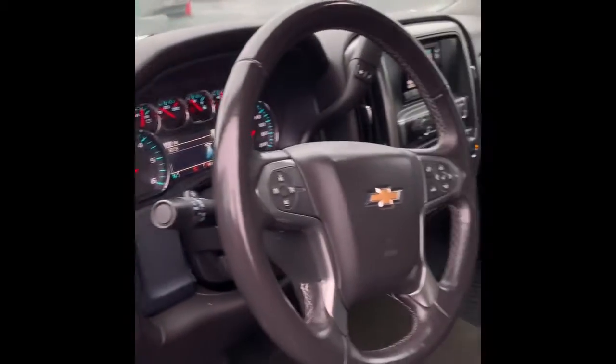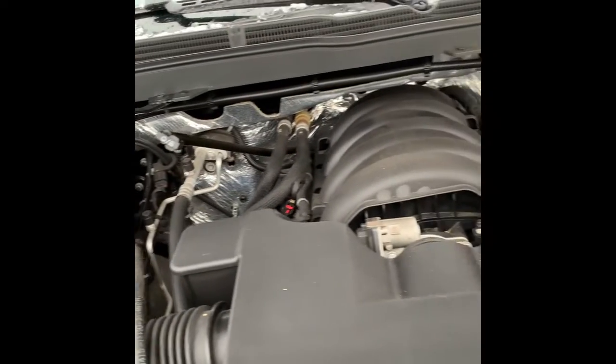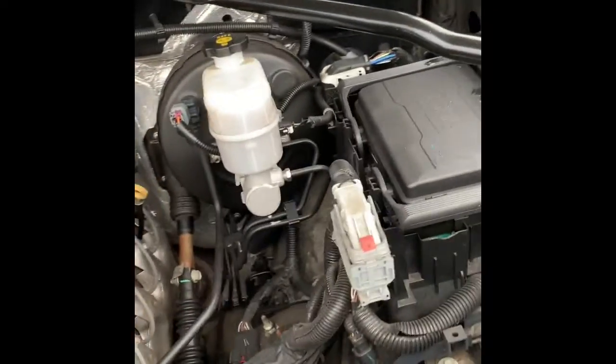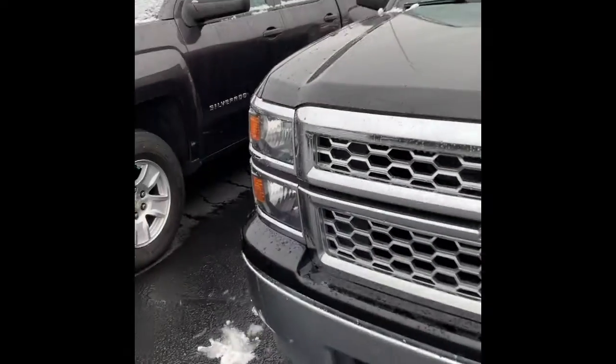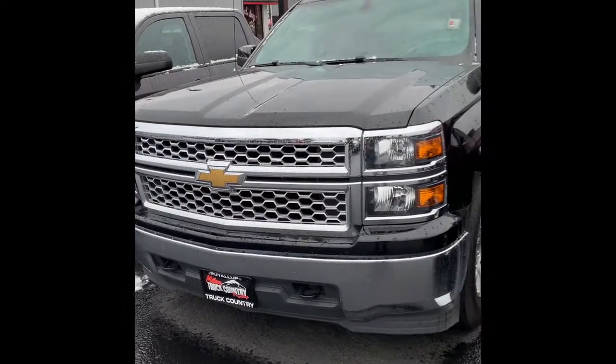Super clean truck. Let me pop the hood for you, and I'm going to wrap the video up here after that. I want to make it super quick, don't take up too much of your time. No crazy knocking, no squeaking — really good condition for the age it is. Super clean truck. Again, I appreciate you taking the time to watch this video. My name is Dylan, we're over here at Milam Truck Country, and I hope to see you here soon. Thank you.